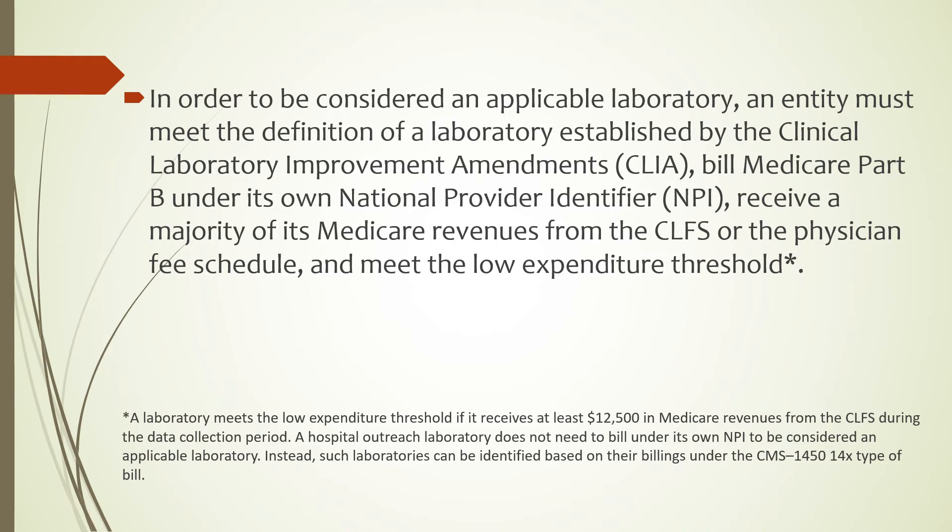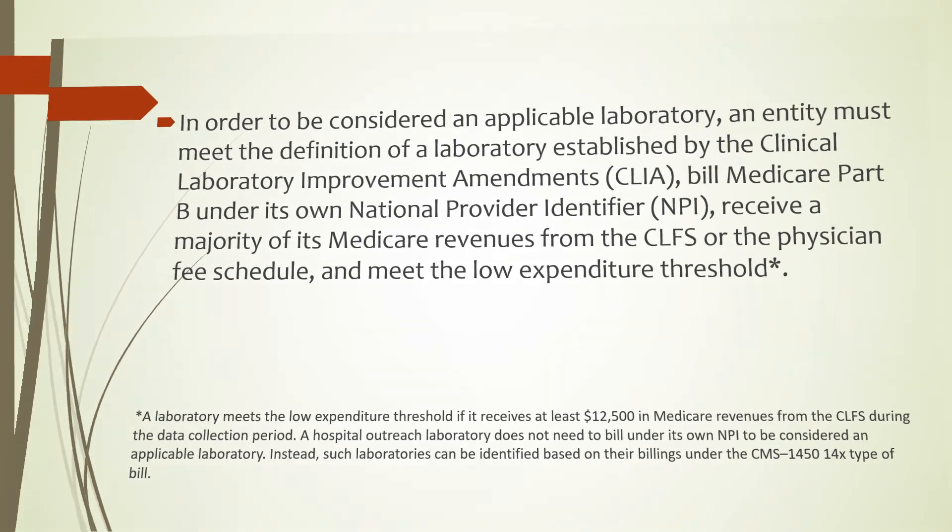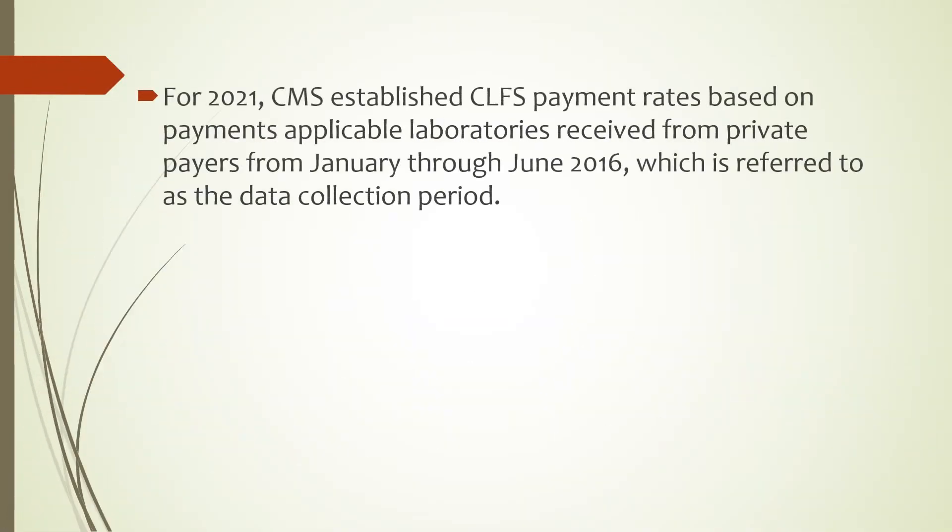A laboratory meets the low expenditure threshold if it receives at least $12,500 in Medicare revenues from the Clinical Laboratory Fee Schedule during the data collection period. A hospital outreach laboratory does not need to bill under its own NPI to be considered an applicable laboratory. Instead, such laboratories can be identified based on their billings under the CMS 1450-14X type of bill. For 2021, CMS established CLFS payment rates based on payments applicable laboratories received from private payers from January through June 2016, which is referred to as the data collection period.